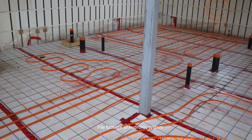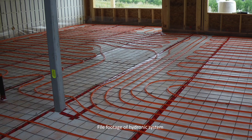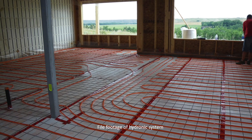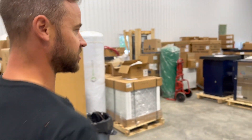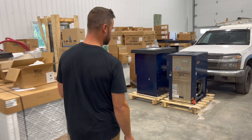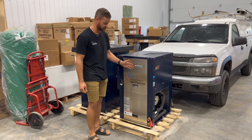Devin's system heats his shop through a hydronic loop in the floor, but heat pumps can also simply replace existing forced air furnaces. So over here we have another forced air unit — this is very common in residential homes. This is the GeoSmart Premium G, a forced air unit.